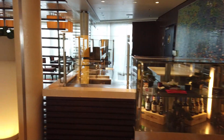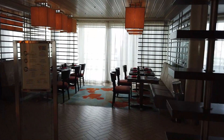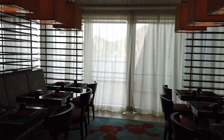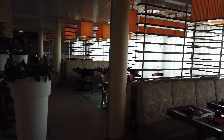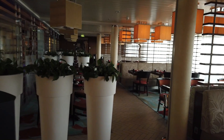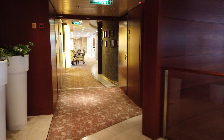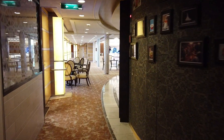Across the way we're going to find Sushi on Five. As you guessed it, this is the Asian specialty restaurant - it is sushi heavy, and it is an extra charge. You pay by the item, so it's not just one surcharge - you pick what you want and pay by the item. I highly recommend the lobster and shrimp wontons; they're so delicious. The ramen bowls are also very good.